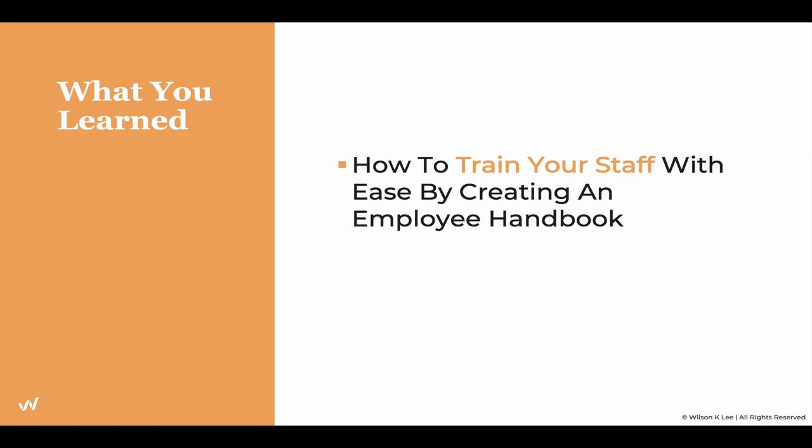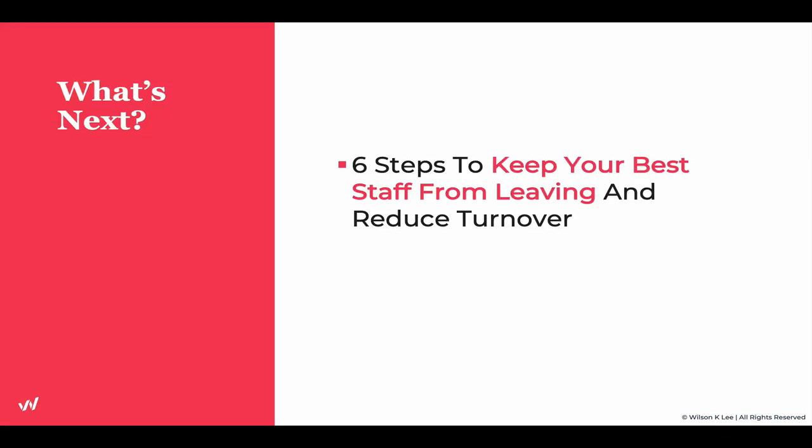In this lesson, you've learned how to train your staff with ease by creating an employee handbook. Make sure you download the employee handbook template from the link below and start creating it for your dream restaurant. In the next lesson, we're going to be talking about the six steps to keep your best staff from leaving and to reduce turnover.